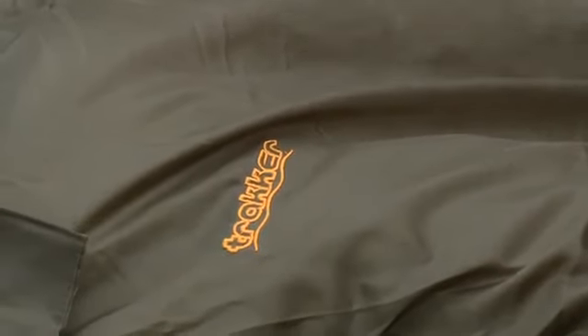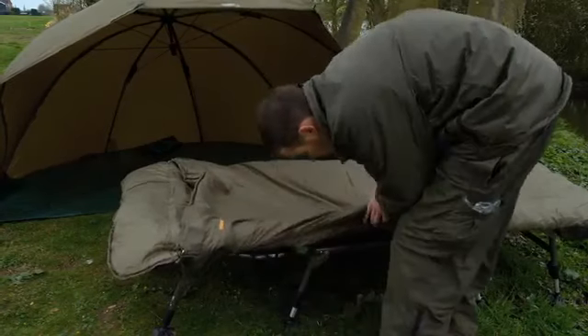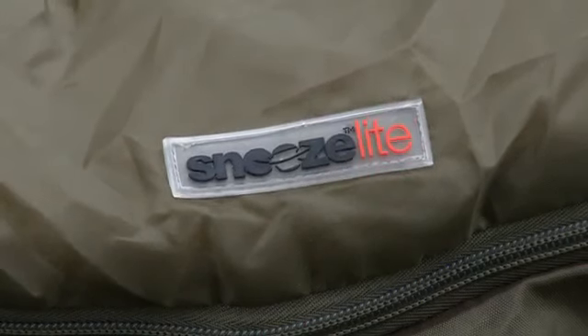Tracker have released this Snooze Light bag, which is exactly that — a real thin, lightweight summer bag that packs away really small. What I like about it too is the fact that because it is so thin, you can get away with folding up your bed chair whilst it's on, which is obviously quite a major plus point when you're limited on the amount of gear that you want to take.